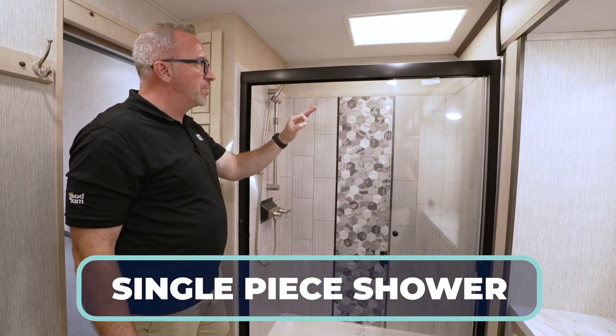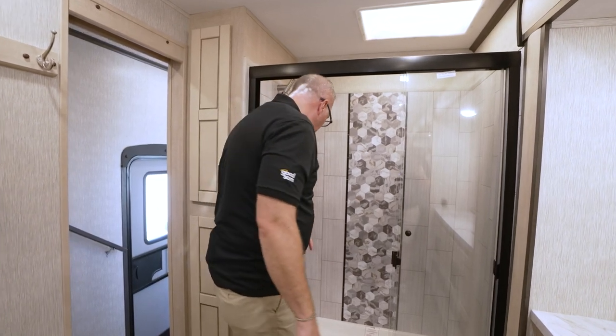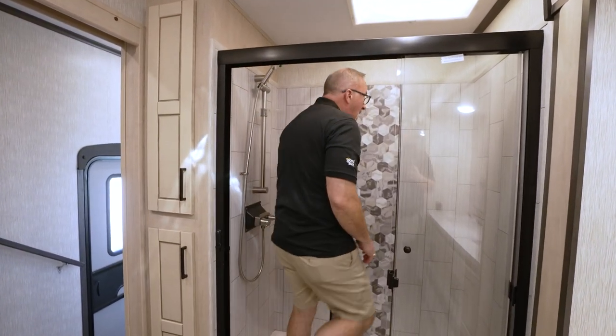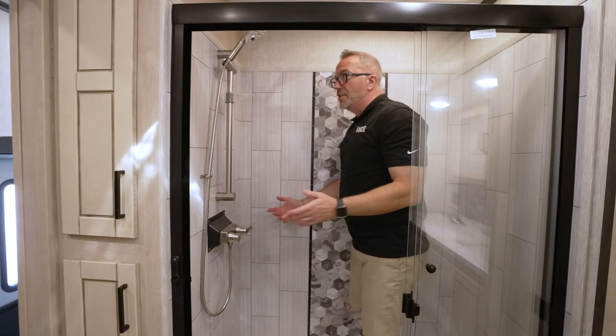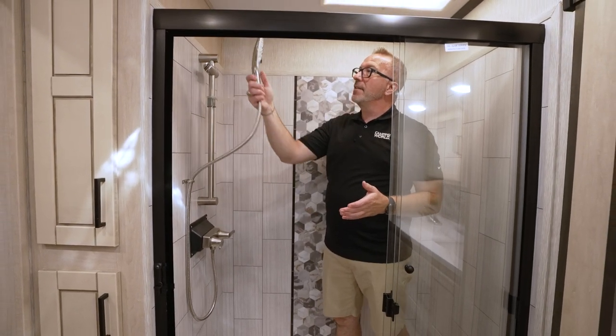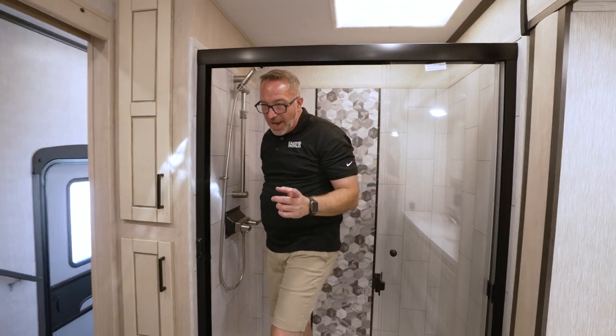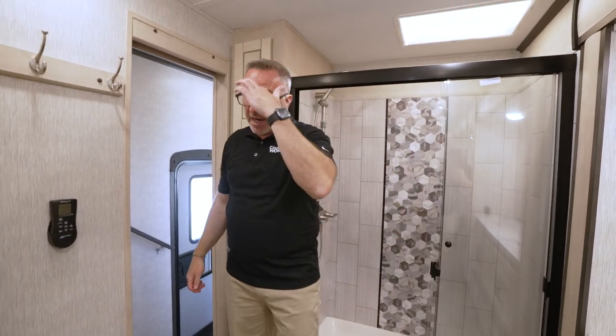Single piece fiberglass shower with a glass enclosure — and what's important about single piece is water. If you have multiple lines, you can get possible leakage. With a single piece, you won't. It's a step-in, spa-like shower with an adjustable soap dish and an oversized multifunction shower head. There's a skylight inlay, plus a max vent fan to move hot air out, and a tankless water heater.